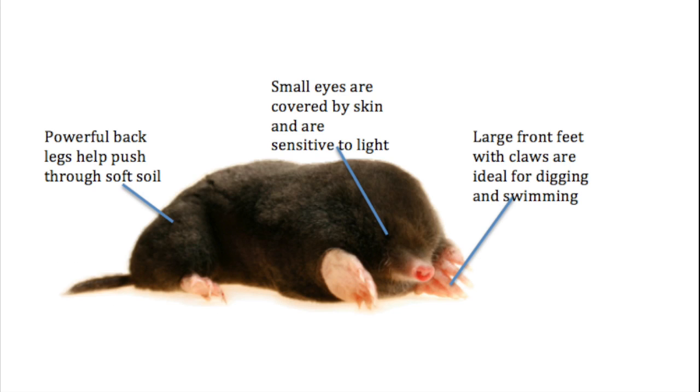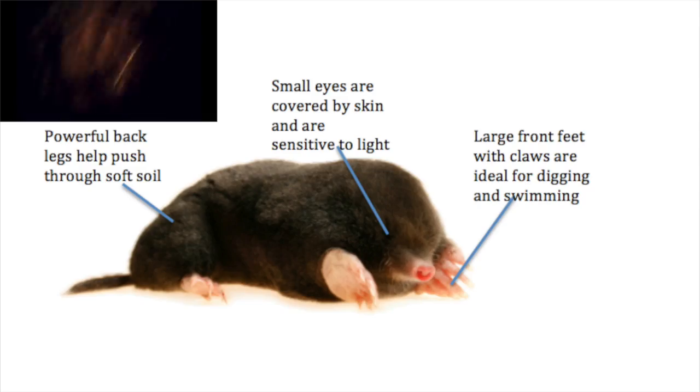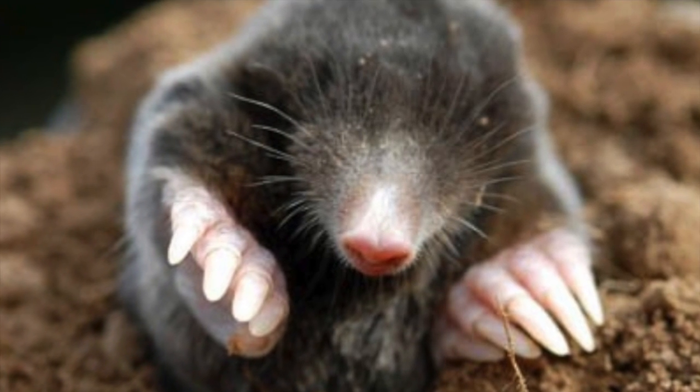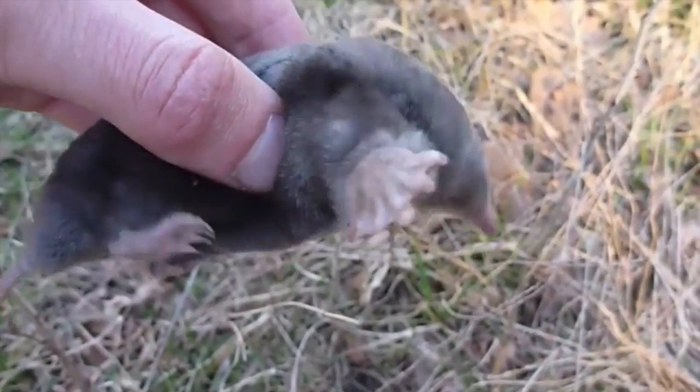Moles have thousands of very sensitive tiny hairs on their nose that sense vibrations in the soil — this is how they find food. Large feet and claws act like shovels and are efficient for digging and swimming. Thought by many people to be blind, moles do have eyes, but they are covered by a layer of skin or fur and are sensitive to changes in light level.